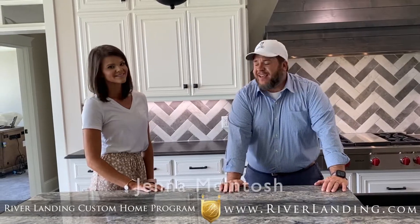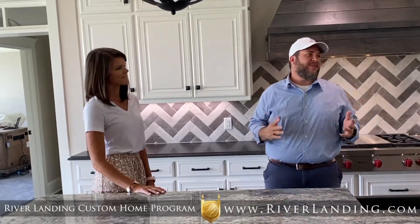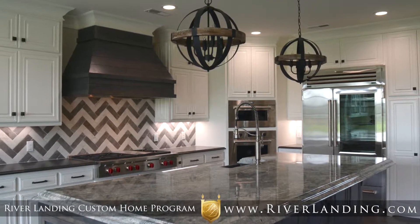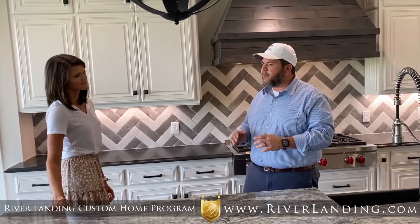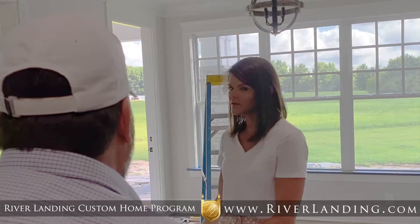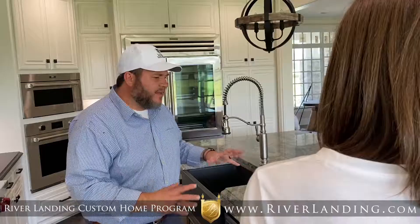I'm here this morning with Jenna McIntosh. We are in a kitchen that is just unbelievable — a beautiful kitchen with a lot of custom features. One of the biggest features is the island. We have a nice countertop and then knotty alder for the cabinets, which is a stained wood. The island is definitely the top feature in this kitchen.